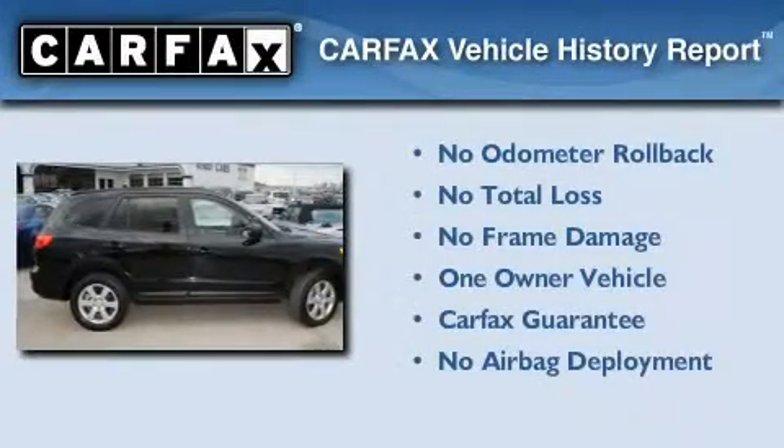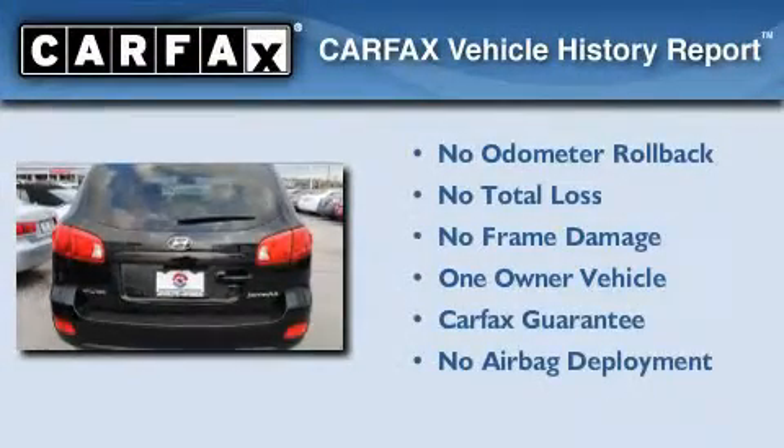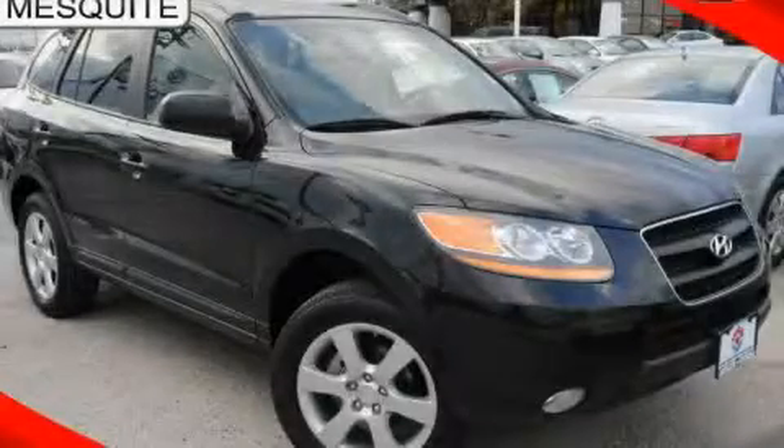This Hyundai has had only one owner, and it qualifies for the Carfax buy-back guarantee. This vehicle is sure to sell fast. Call and arrange your test drive today.